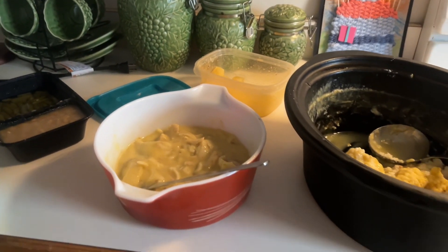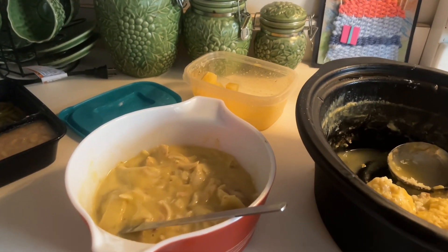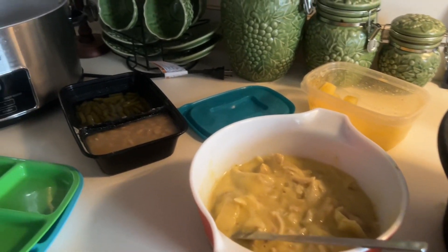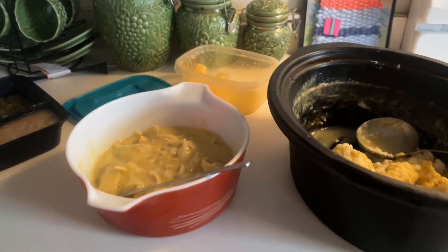For lunch we're eating leftovers — we have pineapple chicken and dumplings, we have green beans, and baby lima beans. So this is what we're having for lunch.